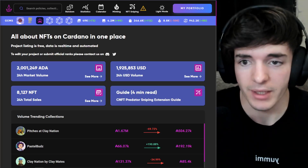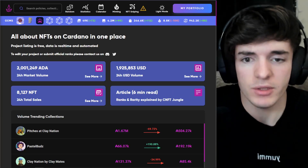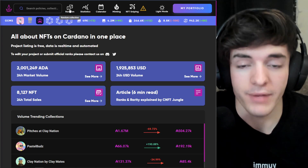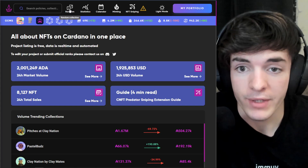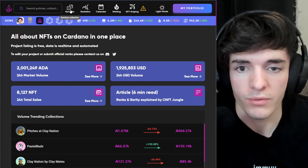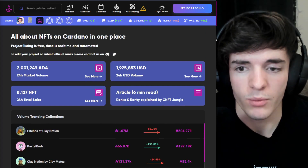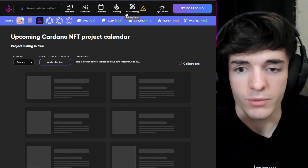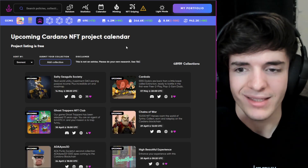Moving on from the DeadPixels Discord, I also want to talk about CNFT Jungle. I don't use it that much for sniping lately as my new strategy is more of an investment approach — looking at products that are building and undervalued. But CNFT Jungle is the place to go for statistics, finding upcoming mints, things that are minting right now, and they also have a sniping tool which I'll show you in a second after this loads. It's a great place to get all your information.